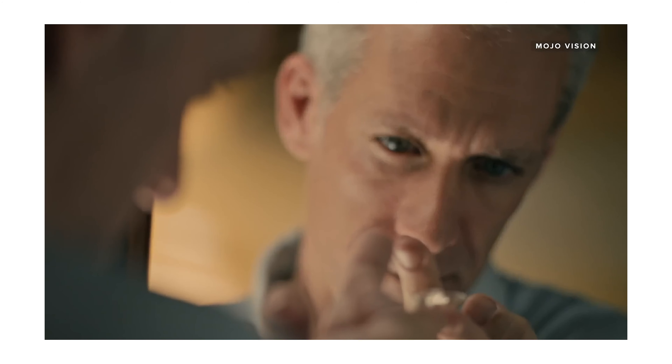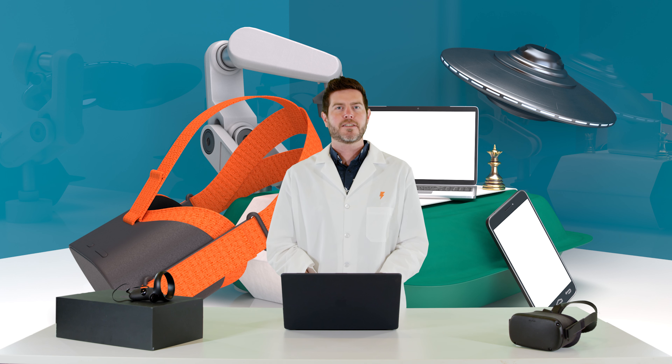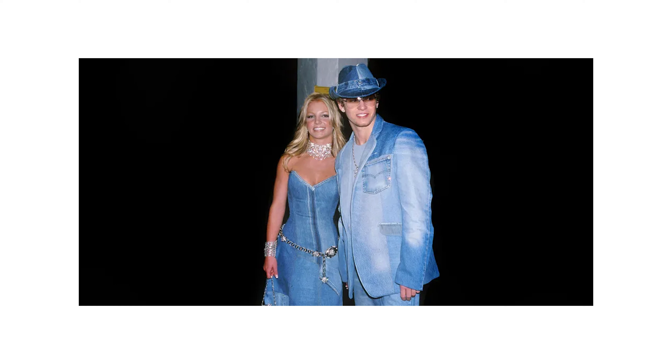So with this technology in your eyeballs, if you're ever having a bad day, just head out to the streets and overlay everybody with Canadian tuxedos and bring a smile to your face.